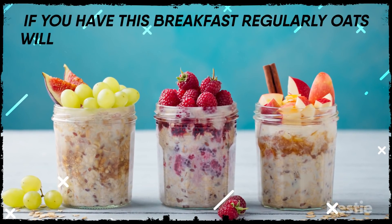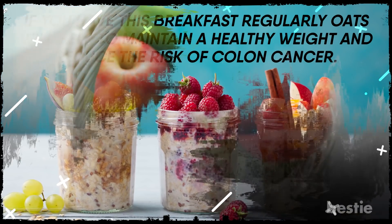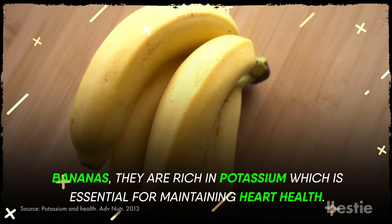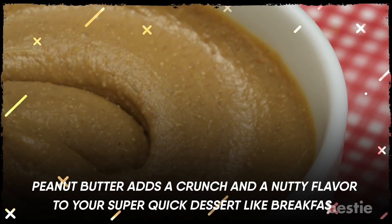If you have this breakfast regularly, oats will help to maintain a healthy weight and reduce the risk of colon cancer. Apples are rich in vitamin C and will boost your immunity. As for bananas, they are rich in potassium, which is essential for maintaining heart health. Peanut butter adds a crunch and a nutty flavor to your super-quick dessert-like breakfast.